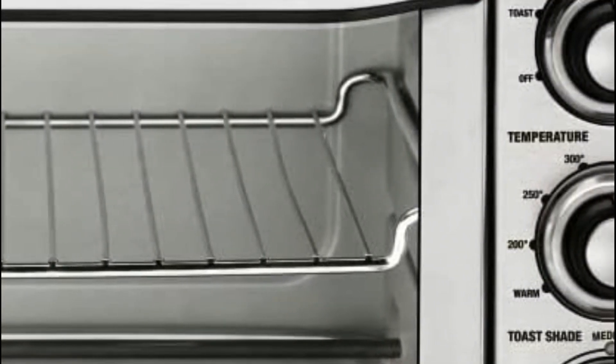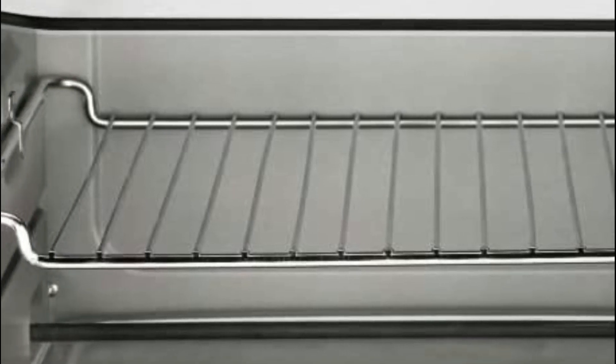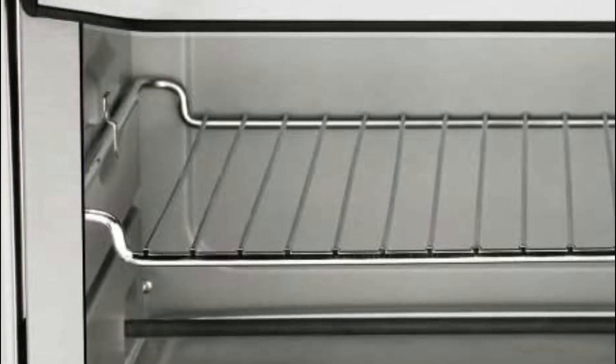Shade control manages temperatures and regulates time so that it toasts according to the color selected each time. An easy-to-use auto-slide-out rack makes it convenient for hands-free loading and removal of cooked meals.